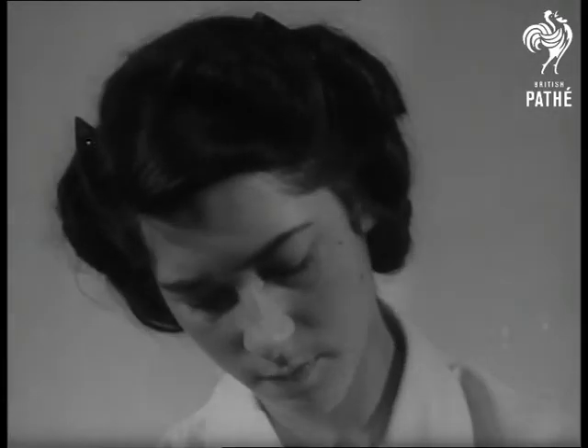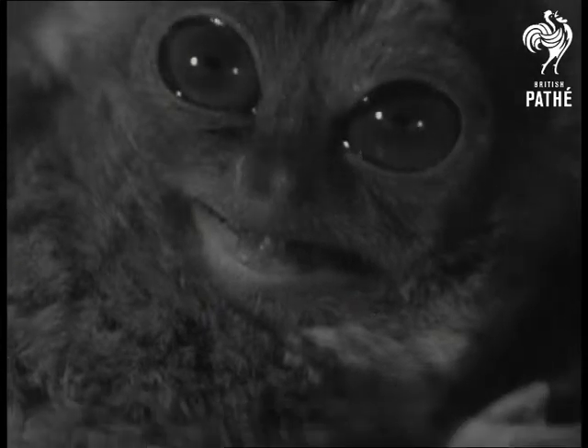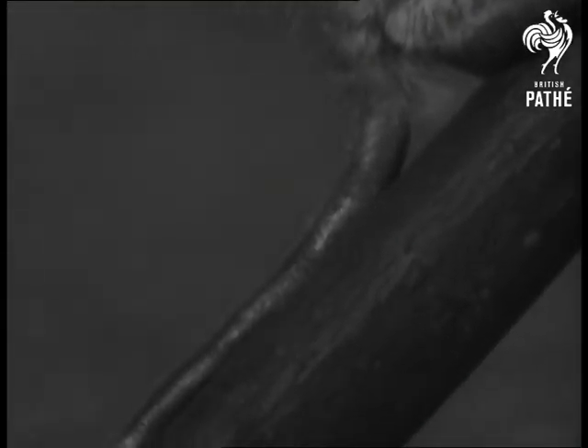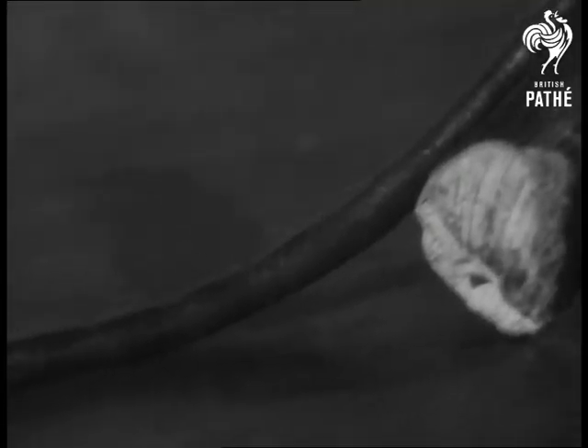To help him clamber after insects he has fingers and toes with expanding pads. But the great point about Tarsier is his tail — it seems to go on forever. In fact there's ten inches of it, twice the length of his body.